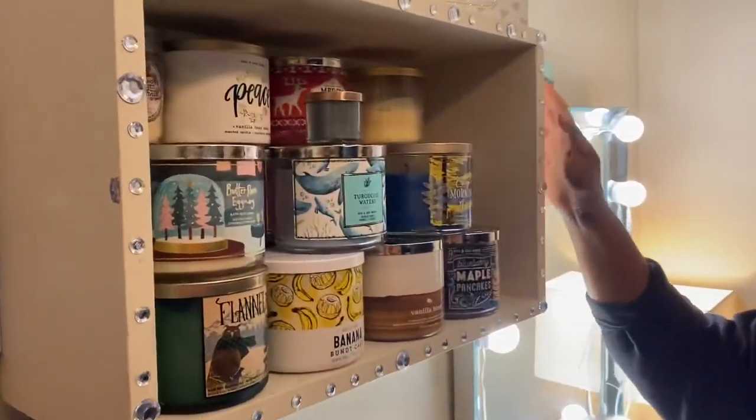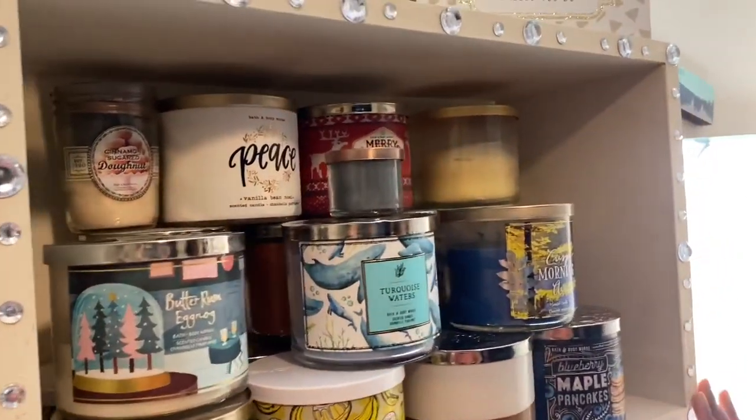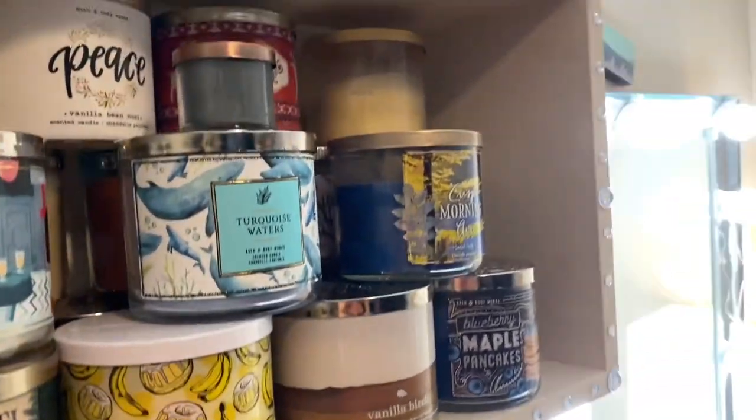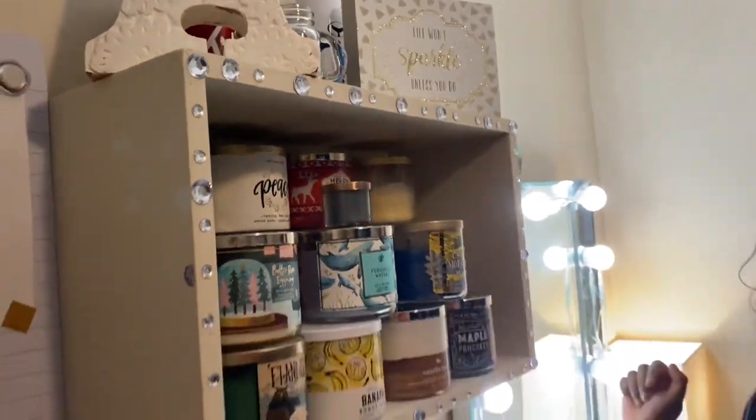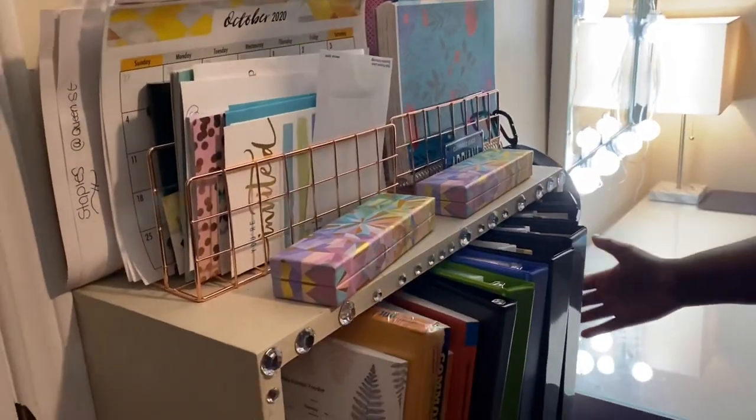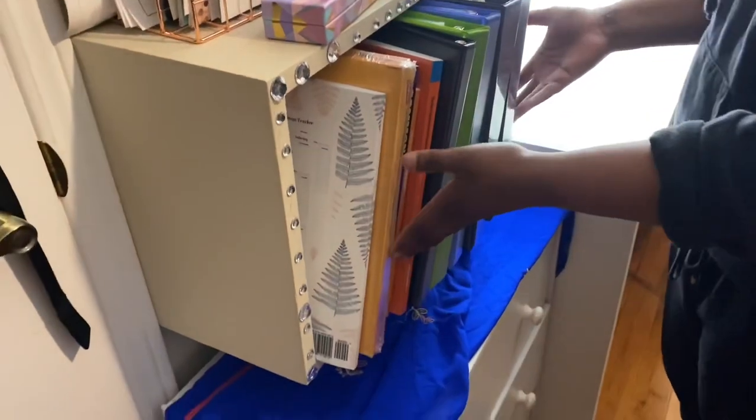So this is where I keep my candles. This came with the house and I just decorated it with gems and a hot glue gun. And then coming down to this one, it's almost the same — I just use this for my book.